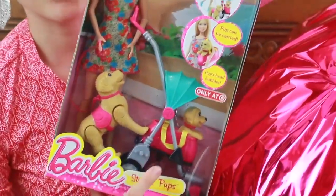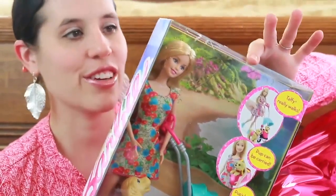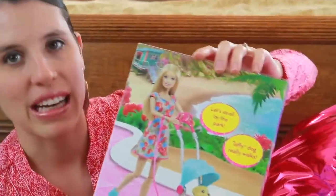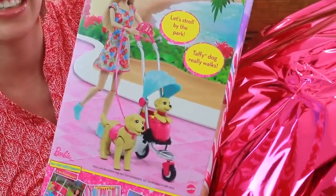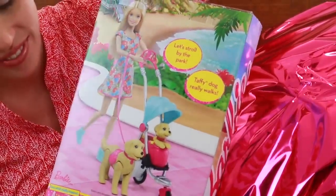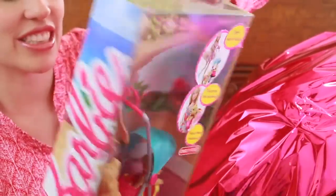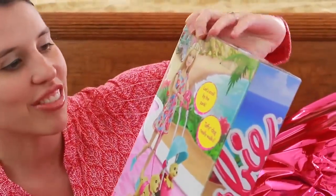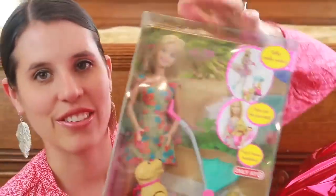Look how cute this is! If you have any video ideas for how I can use this toy, write it down in the comment section. The Barbie doll that comes with this set is very beautiful and I love her floral dress. It says that Taffy really walks — we'll really have to try this one out. Maybe at the end of the video I'll take this out and we can test it.